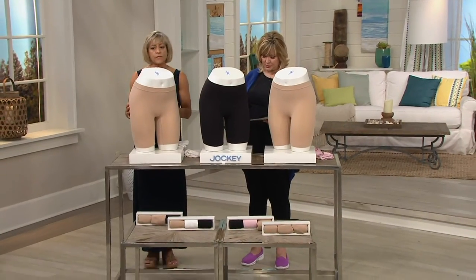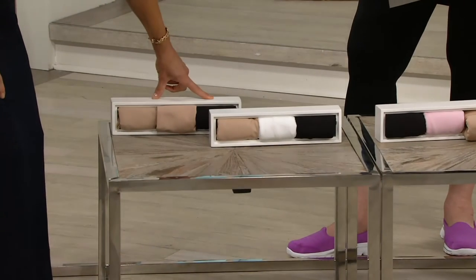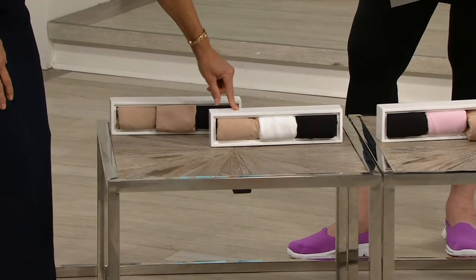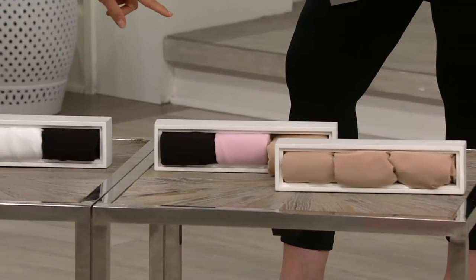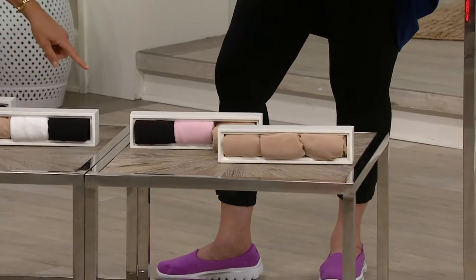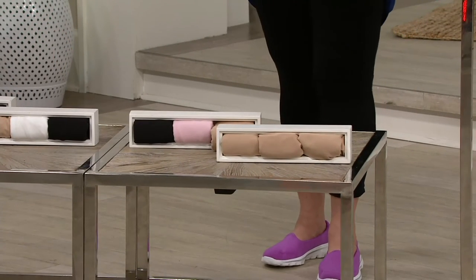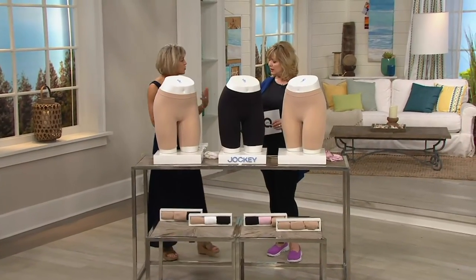We have four different sets of three to choose from: two nudes and a black; a nude, white, and black; black, pink, and nude; and three nudes. What's great about these sets is they include both a light and a dark, covering all your wardrobe needs whether you're wearing light linen-y things or heavier dark items.